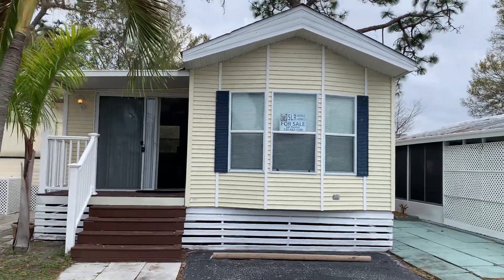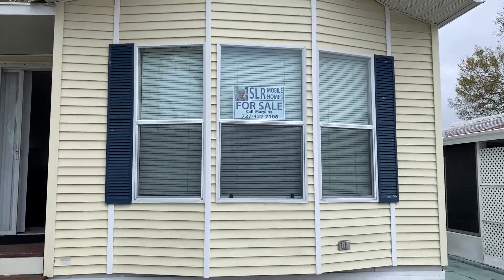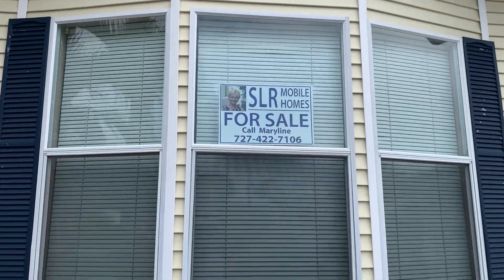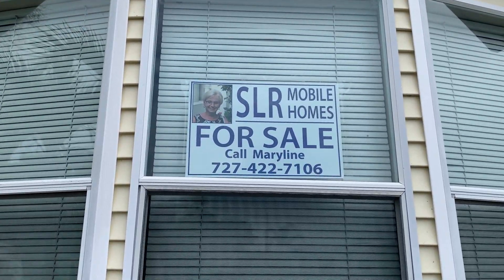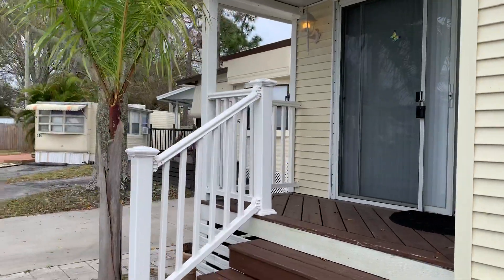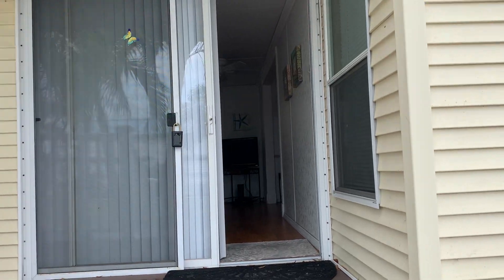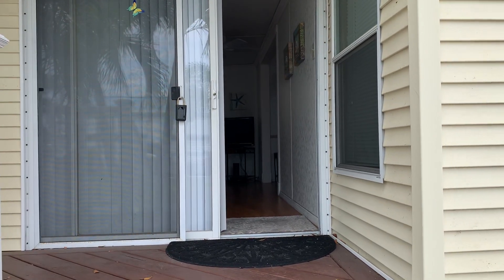Hi, this is Greg again, SLR Mobile Homes. What we have here today is a one-bedroom, one-bath. It's listed by Marilyn — there's her phone number if you want to write it down. You can call her and ask any questions you want about the home. It's located in Yankee Traveler, lot number 603.